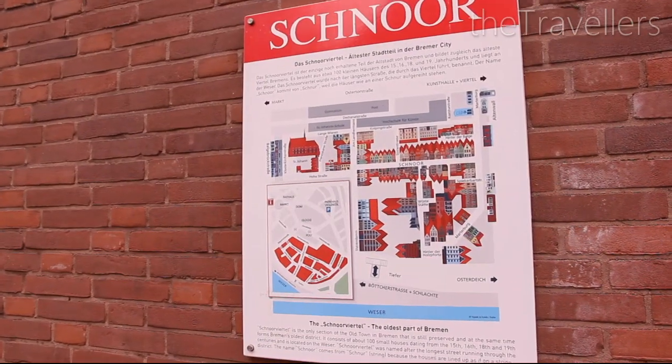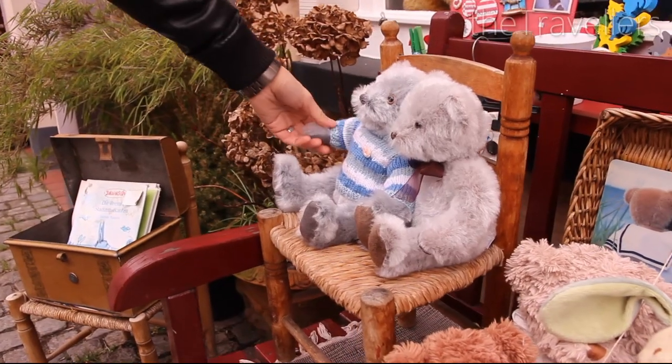Schnoor is a medieval quarter in the old town. Here you can find many small shops where you can buy handmade products.